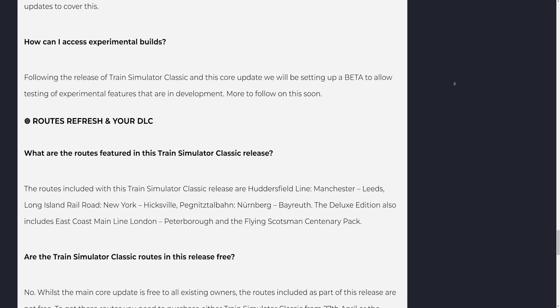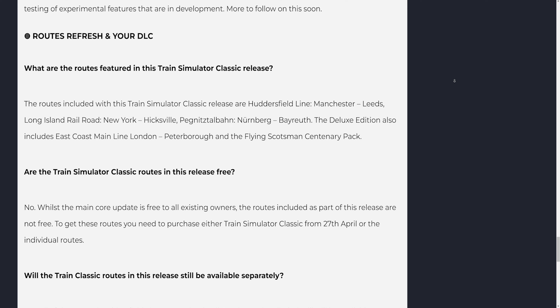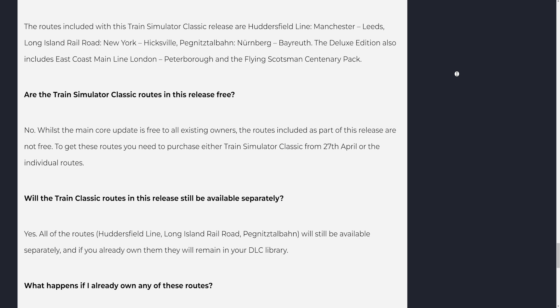The routes featured in this Train Simulator Classic release are: Huddersfield Line (Manchester–Leeds), Long Island Railroad (New York–Hicksville), and Pegnitz-Stalben (Nurnberg–Bayreuth). The deluxe edition also includes East Coast Main Line London–Peterborough and the Flying Scotsman Centenary Pack. The routes included as part of this release are not free — to get these routes you need to purchase either Train Simulator Classic from April 27th or the individual routes separately.